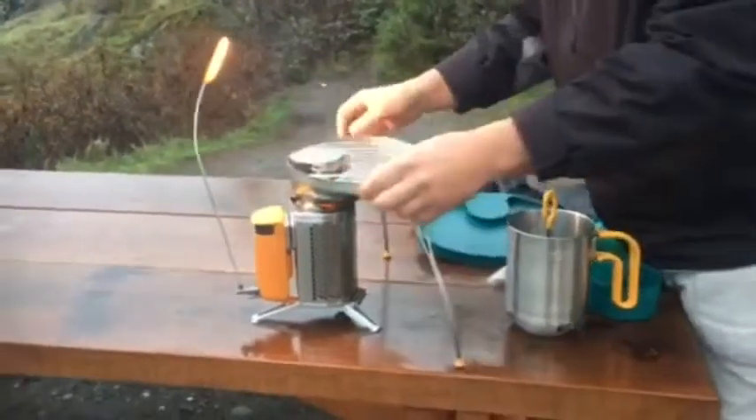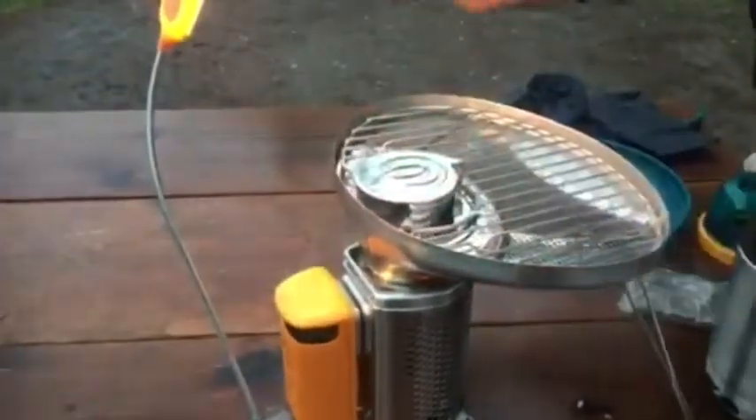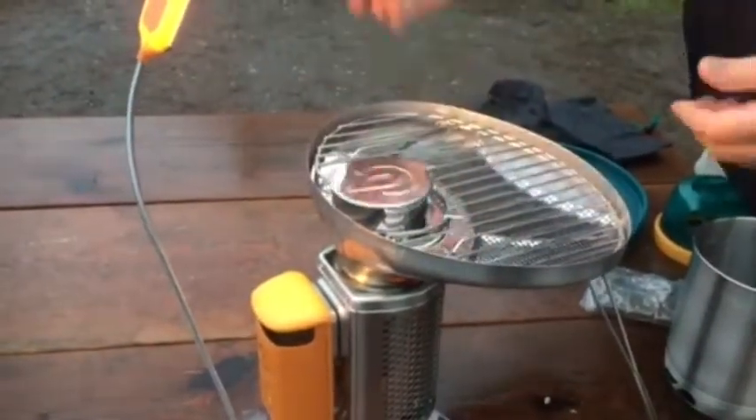You can also set your grill up on top — throw on your meat, or if you're vegetarian, throw on some vegetables. You're good to go. And you don't even have to take this off to add more fuel; just open this area here, throw in fuel, and close it back up.